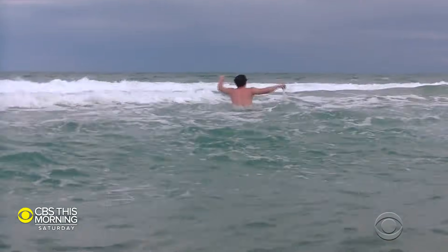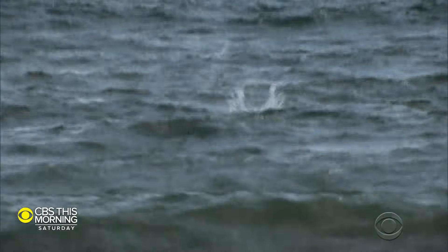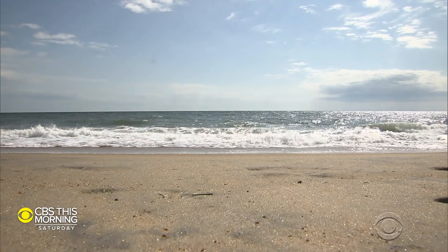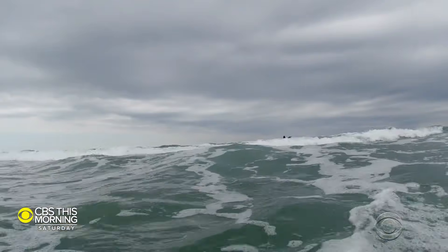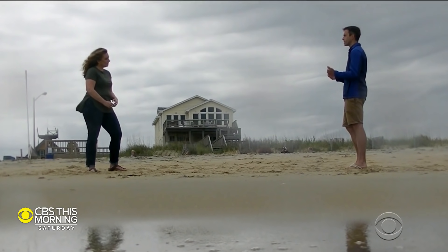The biggest danger to swimmers at this North Carolina beach lurks just under its cold, foamy water. You won't see it unless you know what you're looking for, and it doesn't have fins or teeth. We estimate that rip currents lead to about 100 drownings per year across the U.S., and they're the number one public safety risk at the beach.